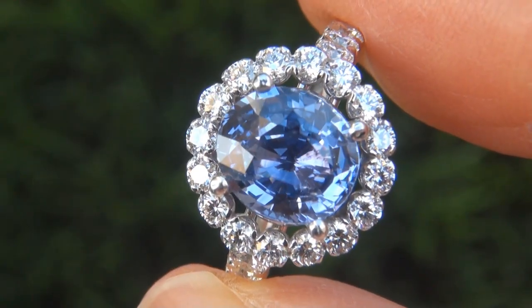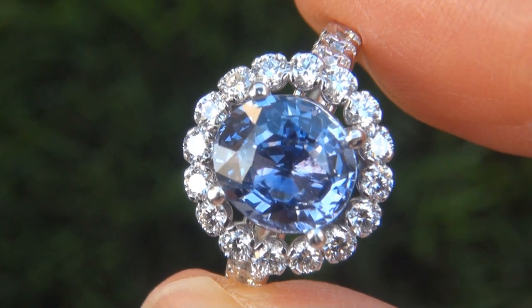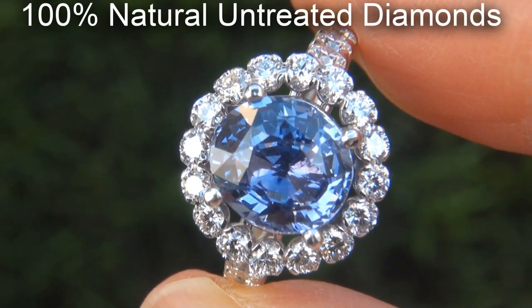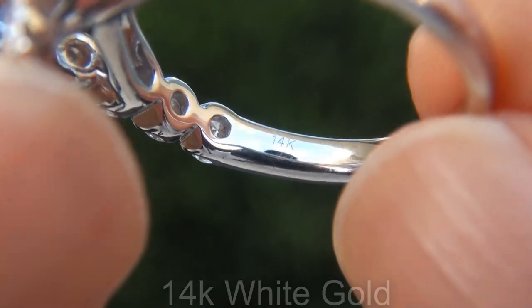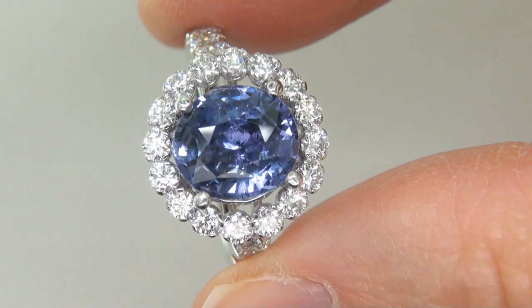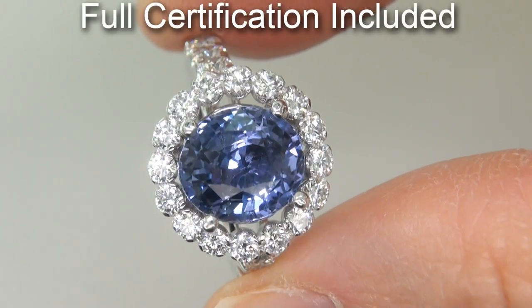Our gemologist also checked and verified every aspect of the ring, and confirmed that it is a genuine blue sapphire, accented with 100% natural untreated diamonds, and the setting is heavy solid 14 carat white gold. Included with the item are both the GIA certification and a certified jewelry certification that documents the authenticity, quality, and characteristics of the ring.